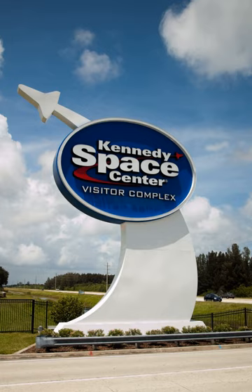The Kennedy Space Center Visitor Complex is the visitor center at NASA's Kennedy Space Center in Florida. It features exhibits and displays, historic spacecraft and memorabilia, shows, two IMAX theaters, and a range of bus tours of the spaceport.